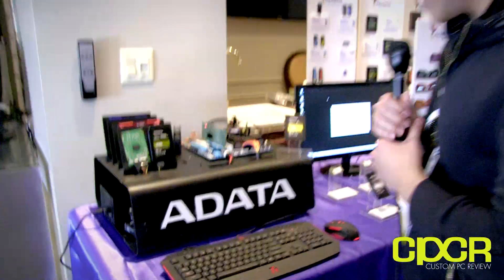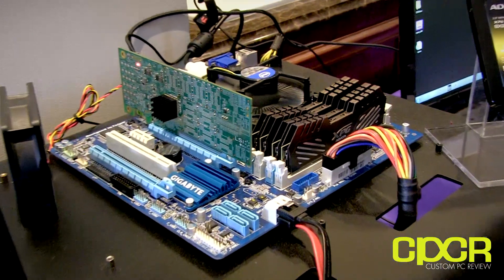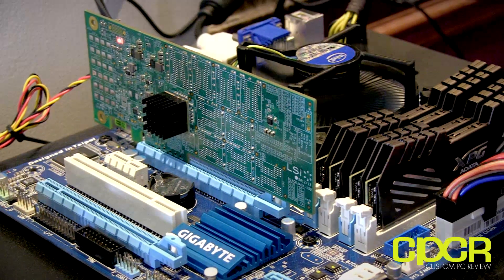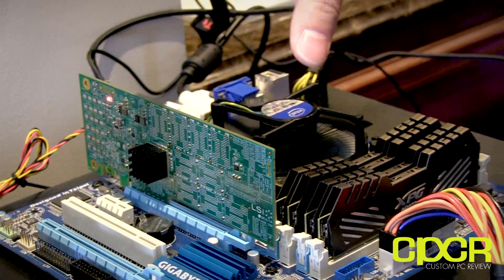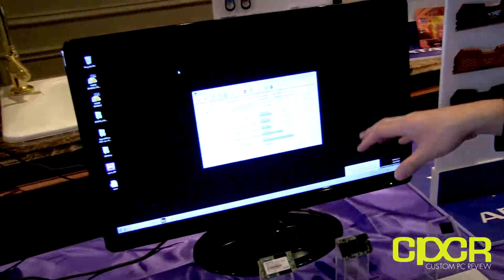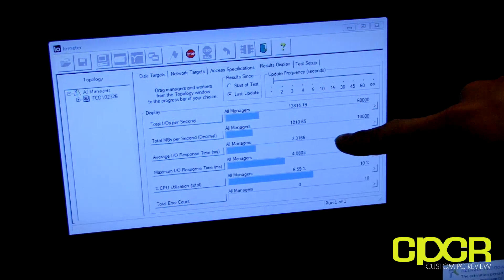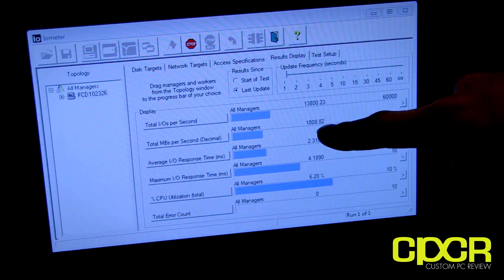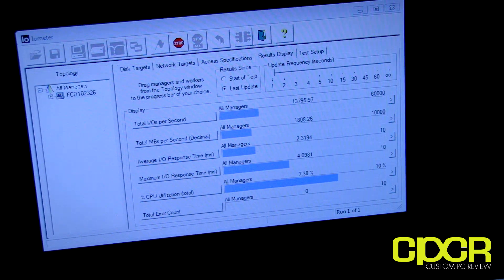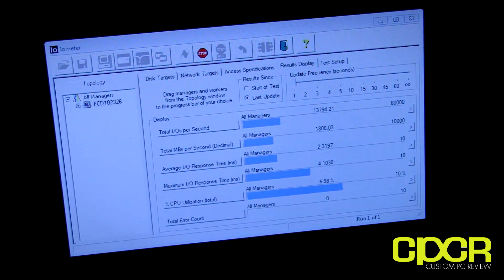So the first thing they have on show here is a PCIe SSD. This is powered by SanForce's upcoming SF3700 controller. This particular one is PCIe X4, although it's running in an X16 slot. They actually have a live benchmark running off that test system right there with the SF3700-powered SSD. You can see it's doing about 1,807 megabytes a second — a live demo that's going on. Very great performance out of the upcoming SanForce SSDs.